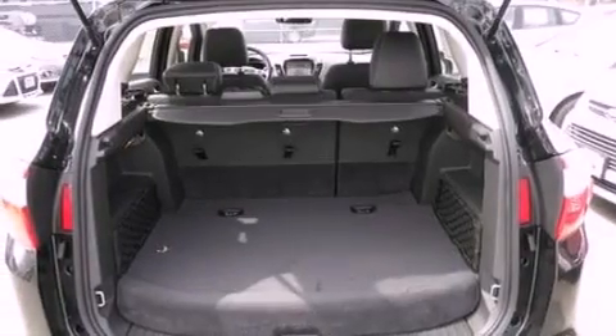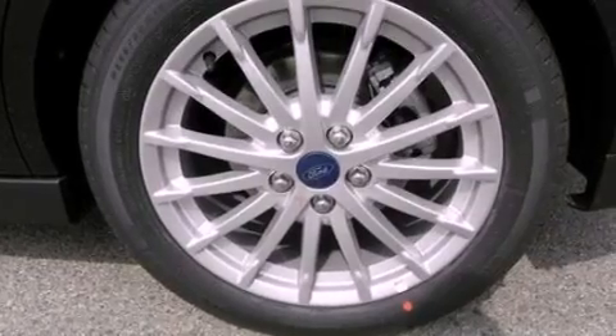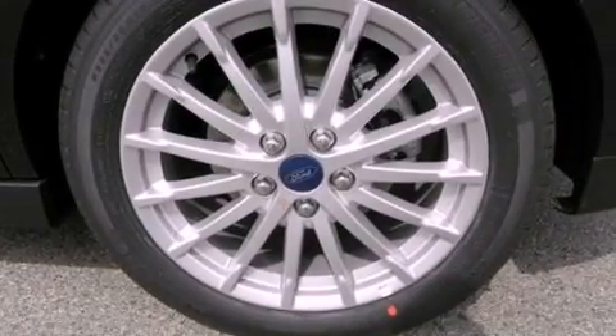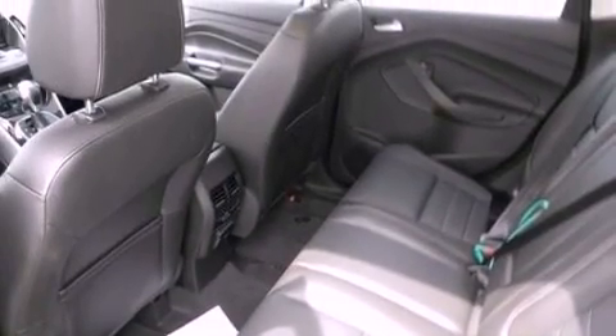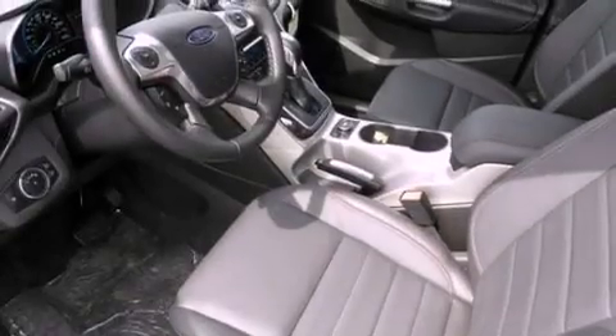The following features are also included: air conditioning with automatic climate control, cruise control, an auto dimming rear view mirror, a six speaker audio system, a rear spoiler, a security system, privacy glass, an anti-lock braking system, a home link feature, and leather seats that provide great support and create an overall luxurious feel.